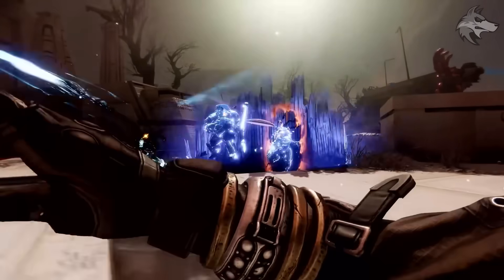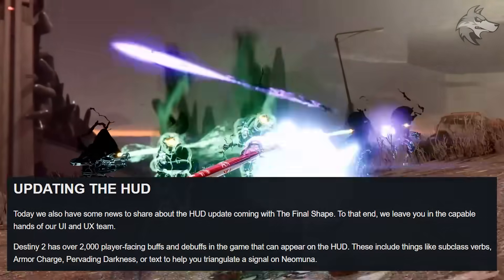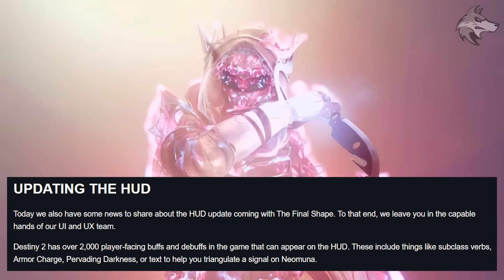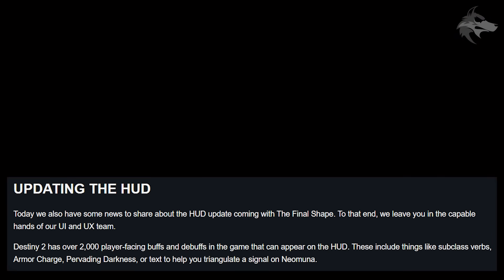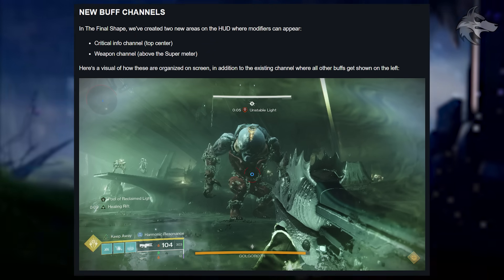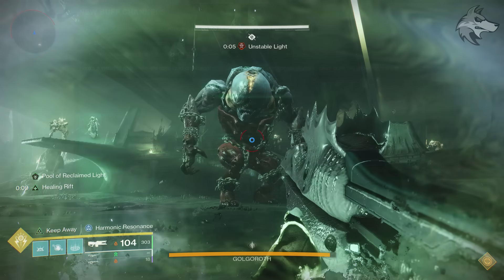The next major component of the TWID is that Bungie talk about updating the HUD. It points out that Destiny 2 has over 2,000 player-facing buffs and debuffs in the game that can appear on the HUD — between subclass verbs, armor charge, pervading darkness, or text to help triangulate a signal on Neomuna. So in the Final Shape, they've created two new areas in the HUD where modifiers can appear: firstly, there is the critical info channel on the top center, and then there's the weapon channel above the super meter, and we can see that on screen right here.